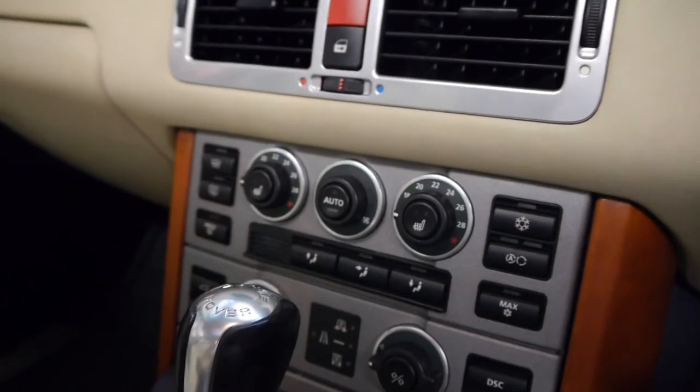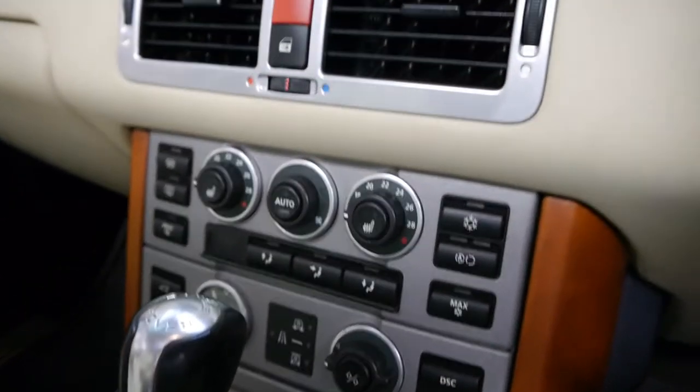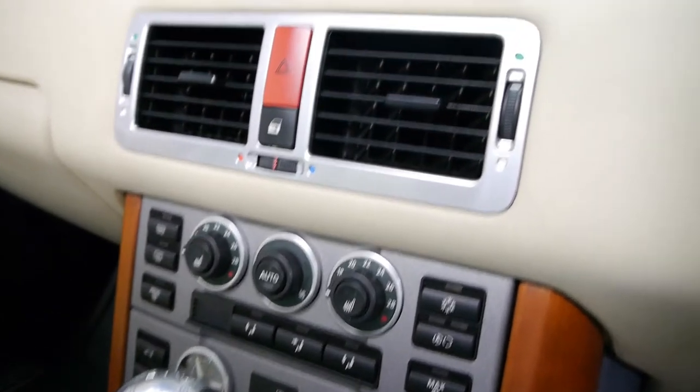This car comes with heated seats and a heated steering wheel. It's got the 4.4 litre V8 with the very reliable five speed automatic transmission. The air conditioning is ice cold.